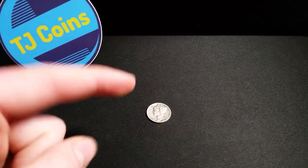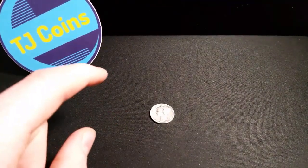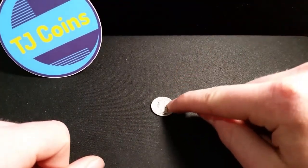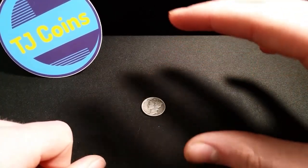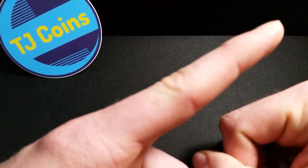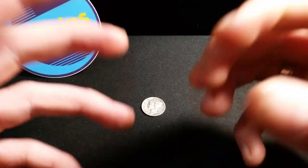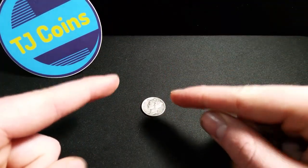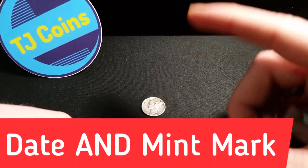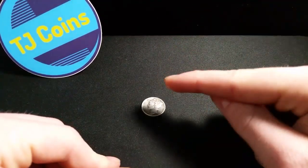There are three simple rules in order to be entered to win this giveaway. You must be a subscriber — that is a must. Please have your subscriptions public because I will be checking to see if you are subscribed to me. If you're not, you are not eligible to win this Mercury Dime. You must comment on the entry video — which will also be linked in the description. The comment must include the year of the NGC slab coin that I just showed you. The year of that nickel must be in your comment. If it is not, you are not eligible to win.